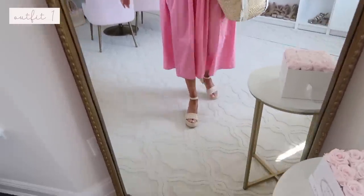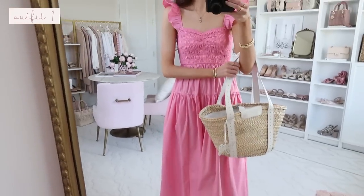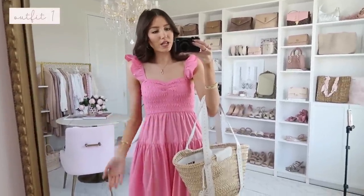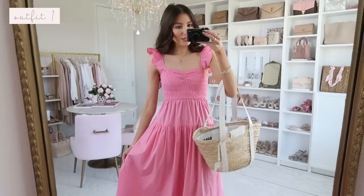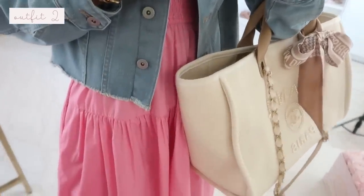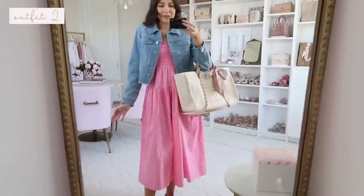I styled it with straw sandals — a Walmart find at around $34 — and a straw bag for an elevated look. This would be a great vacation outfit, special occasion like a baby shower or bridal shower, garden party vibes, or even Sunday best. For a more casual relaxed look, I threw on my Walmart denim jacket — it has a raw hemline, very stretchy and comfy.